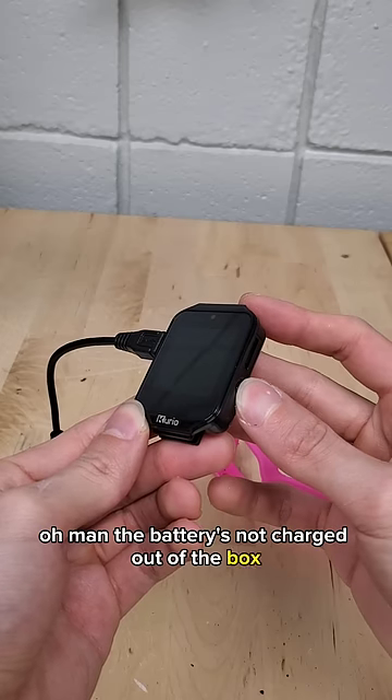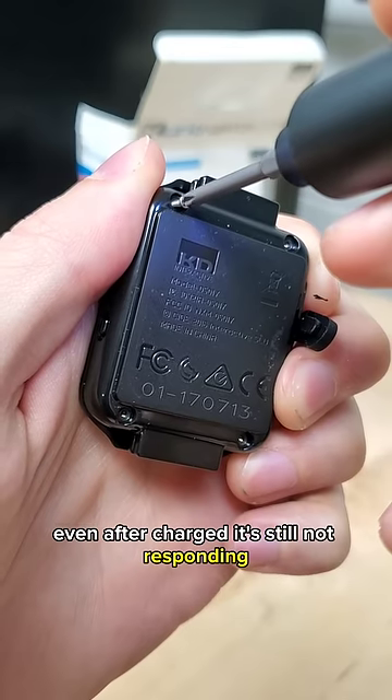Oh man, the battery's not charged out of the box. And even after charging, it's still not responding. So let's take a look inside.